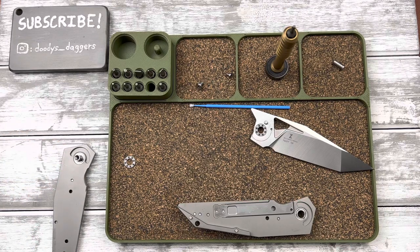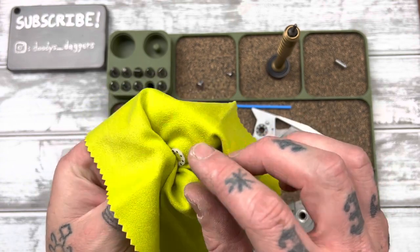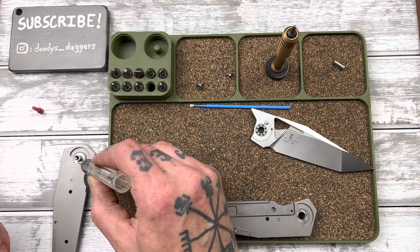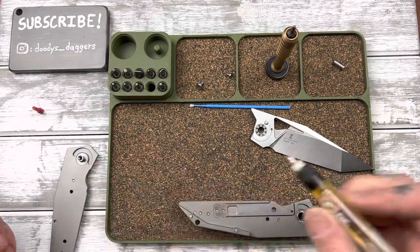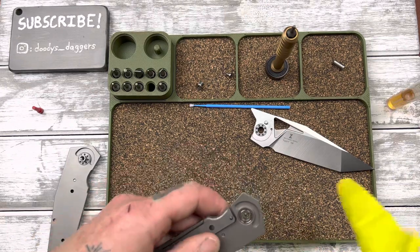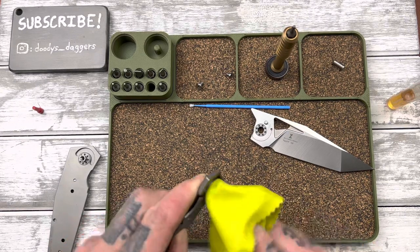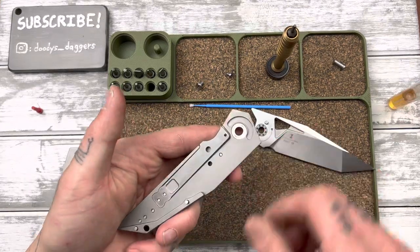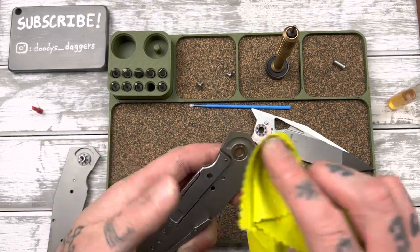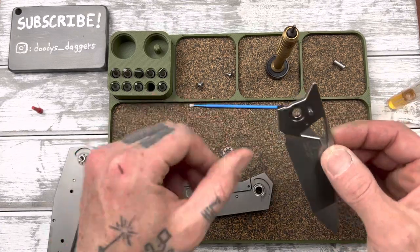I like to run the bearing through the cloth in my fingers to get any little grits and grime that might be in there. Let's get our Tough Glide — put some drops on the track right here, just a couple little drops, then put the bearing back on. Now let's hit the other side. I've never seen a lock bar done like that before — usually it's full liners, even with an inset liner lock. How cool.